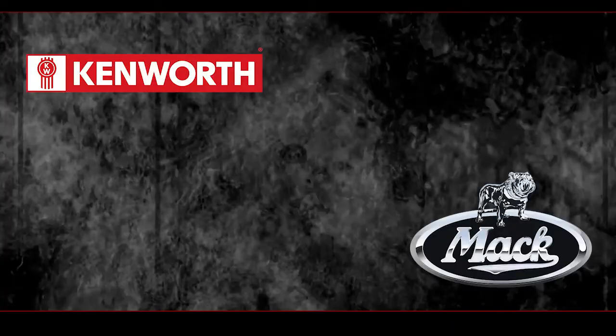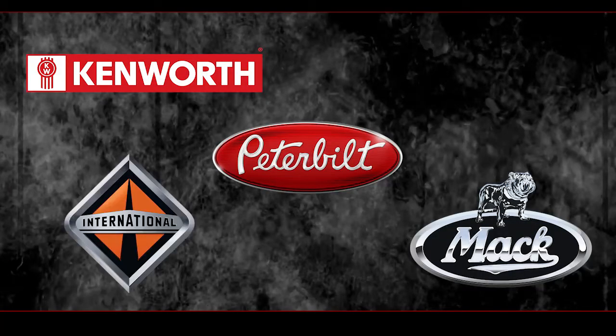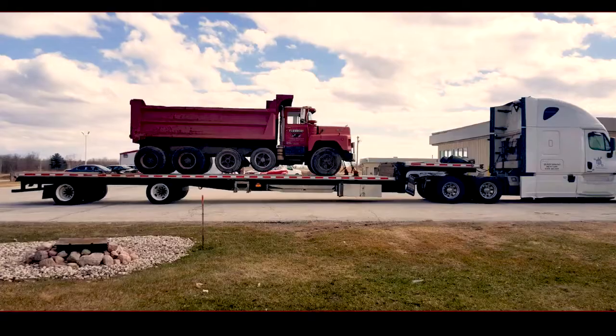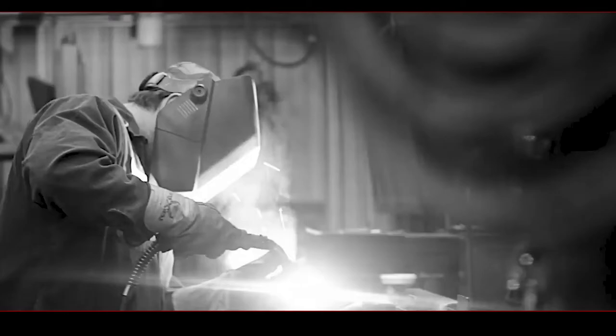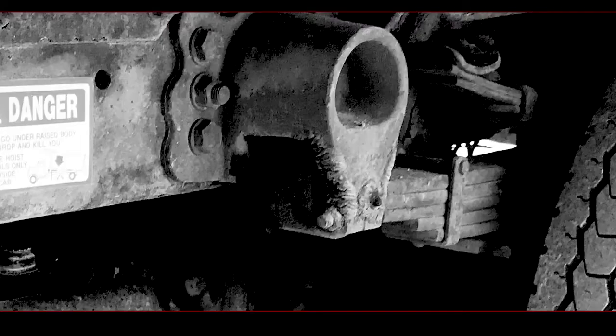We manufacture for the truck dealers — Kenworth, Mack, Peterbilt, International, Freightliner. The dump truck world in this area was lacking; everything had to be brought in from an outside region, cookie-cutter built. One of the biggest problems we've seen our customers have was durability, payload capacity, strength of equipment — and that's when we found Hardox.